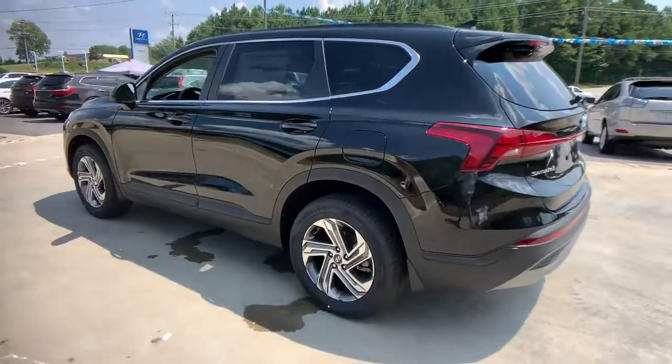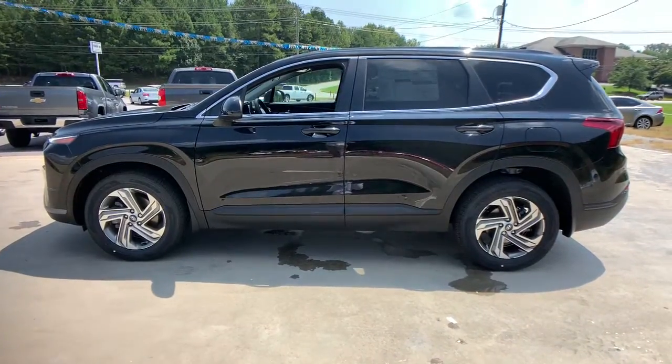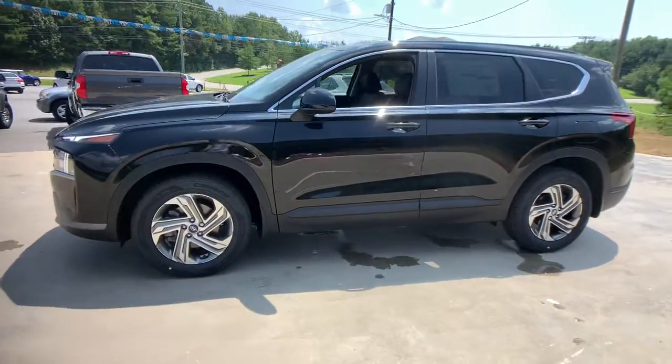Get the comfort, features, and style you deserve. This Santa Fe is waiting to take you places. Our team will give you an outstanding test drive experience. Stop in today.